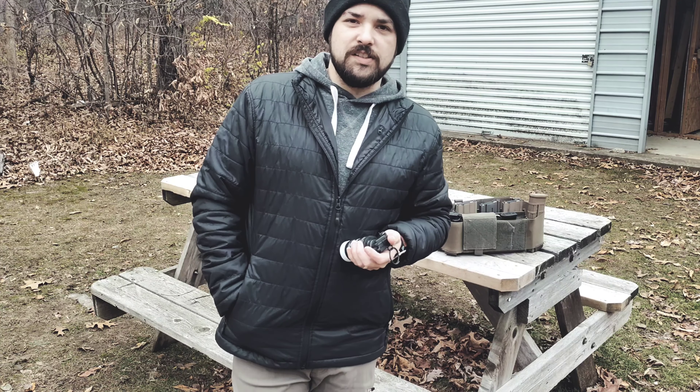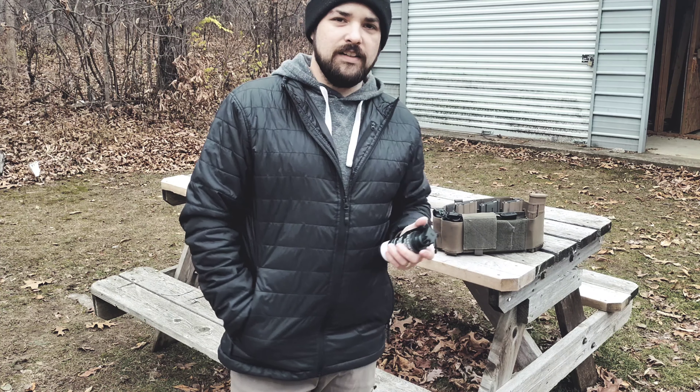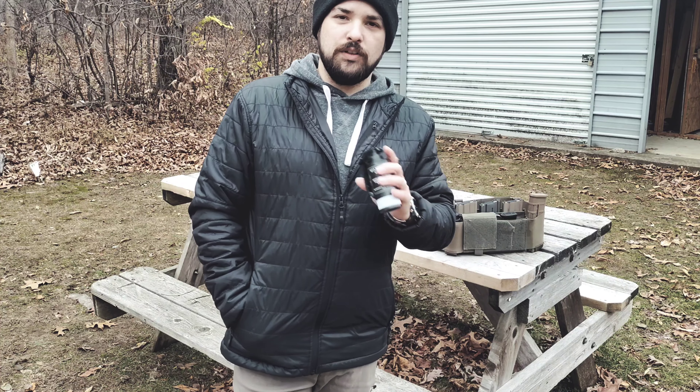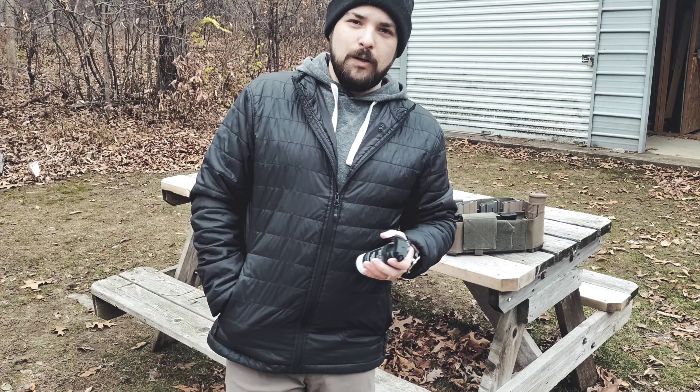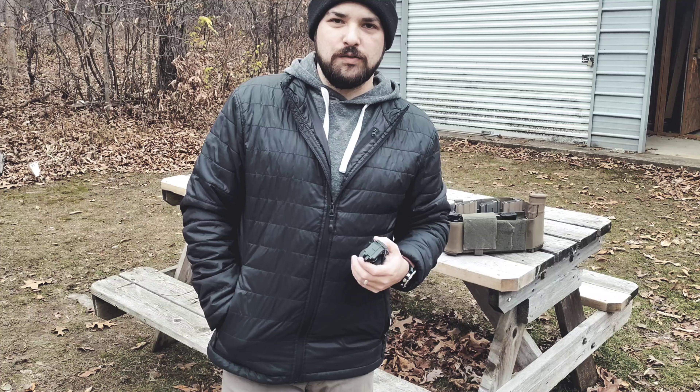Just to preface this video — everything up to this point I have paid with my own money, including these flashbangs. I use all of my own funds to pay for these videos. A comment came up and I feel like it might be necessary to start prefacing my videos with that.